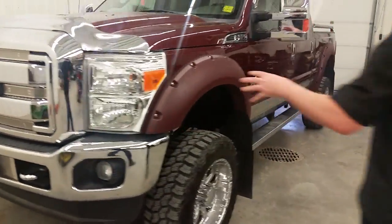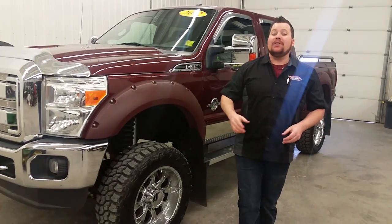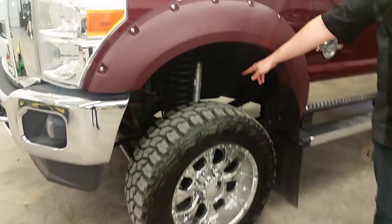A big point with this truck is the stance, which is attributed to a high-end BDS long arm lift kit with Fox shocks front and rear.